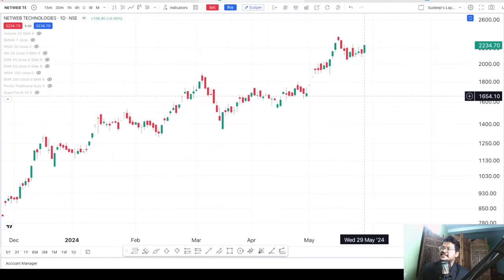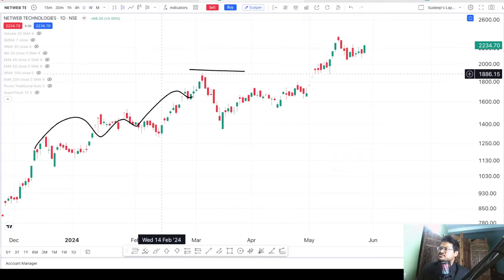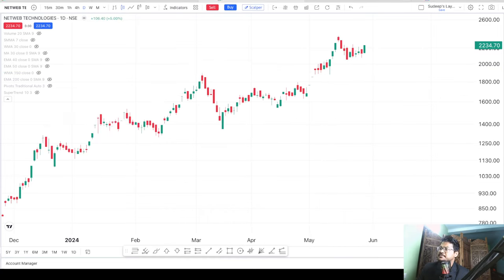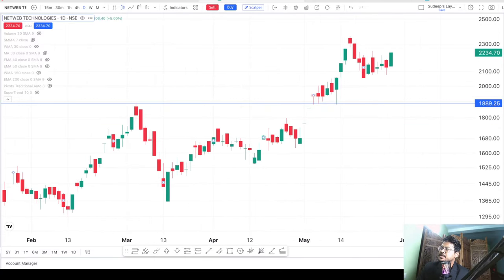Today I'm going to give you the price action. On its initial momentum the stock touched a high of around 1895 — almost 1900. I'm drawing a line at that level. After it touched this level it could not continue its upward momentum and had to come down. But again it tried to go up, came down again, went up again, and finally a breakout happened.